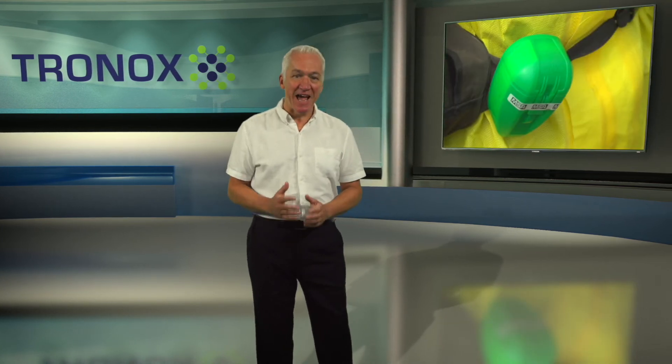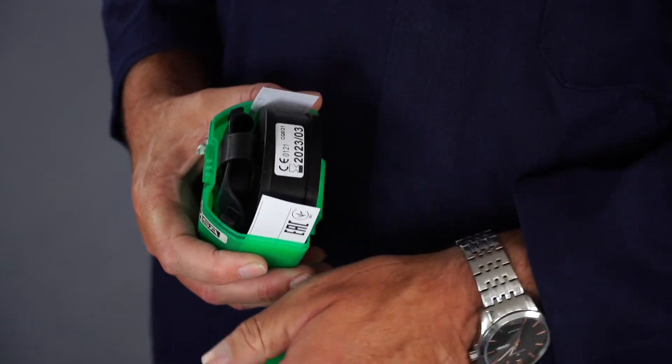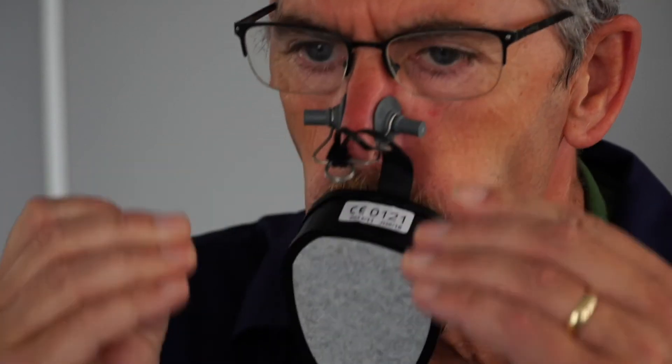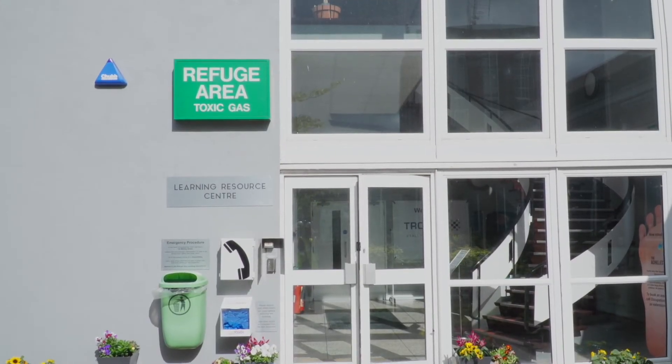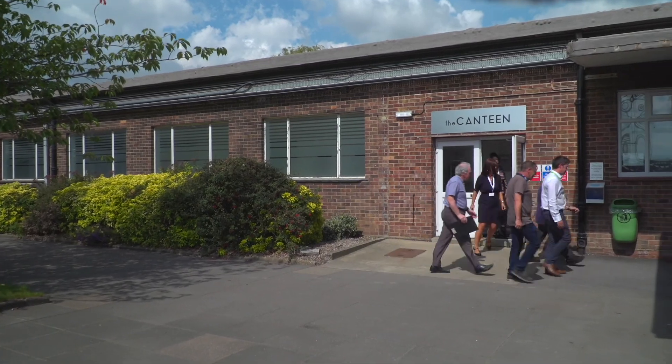It's important you understand how to use the respirator, since in the unlikely event an incident does happen it could save your life. Remove the unit from the holdall and place the mouthpiece in your mouth. Use the clip provided to secure your nose so you're only breathing through your mouth. At no point should you use the respirator for any other means than for safe muster to a refuge area during an incident.